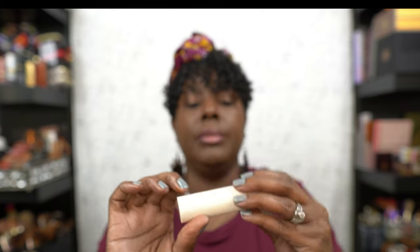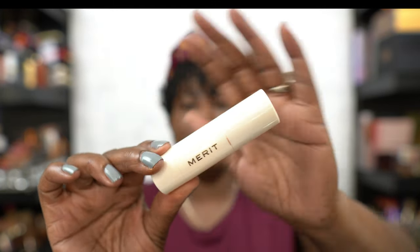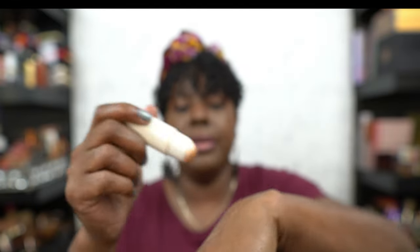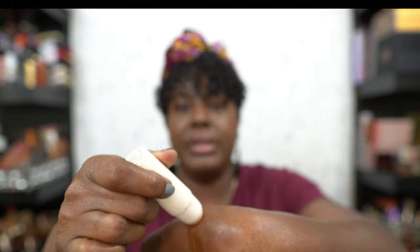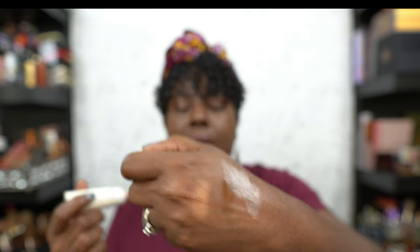And oh — this right here is the Merit highlighter stick. I've been doing a lot of just get-up-and-go looks — I just go whoop-whoop like that, blend it in, and we're good. I've really been enjoying this. It's in my basket and I grab for it a lot.